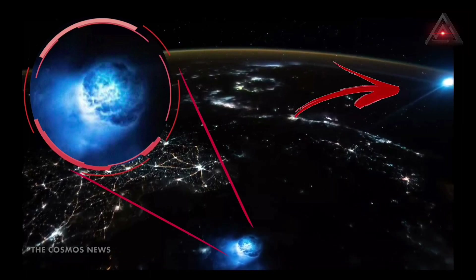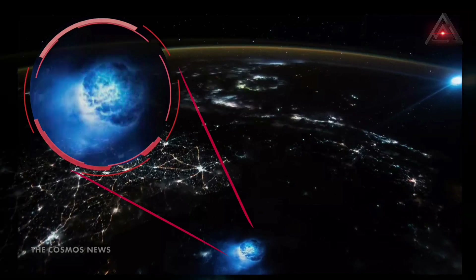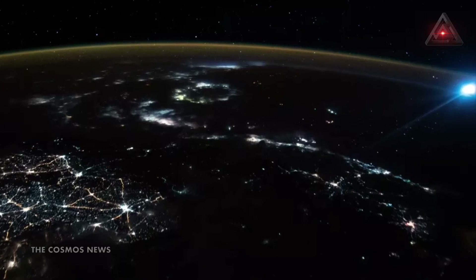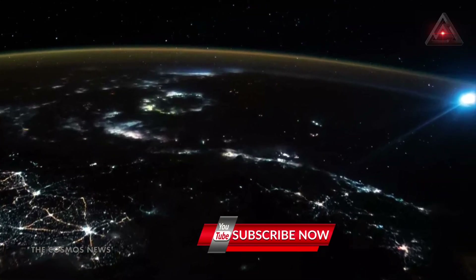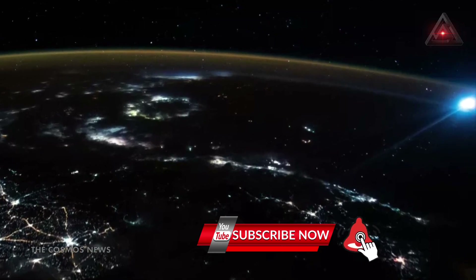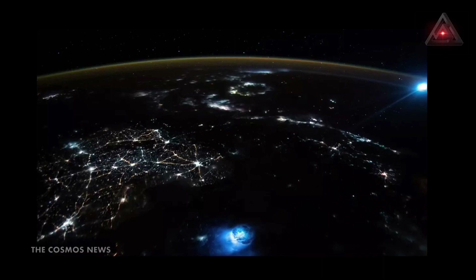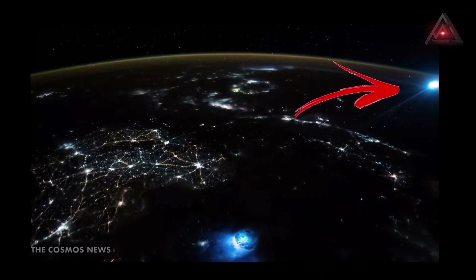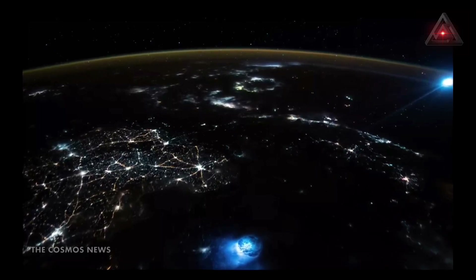This effect is caused by some of the moonlight scattering off tiny particles in Earth's atmosphere, according to Earth Observatory. Different colors of visible light have different wavelengths, which affects their interaction with atmospheric particles. Blue light has the shortest wavelength and is therefore the most likely to scatter, which caused the moon to turn blue in this image.